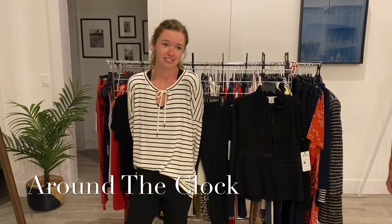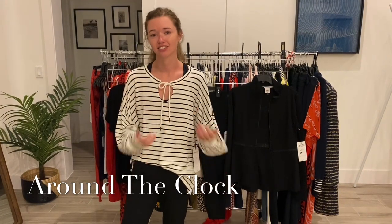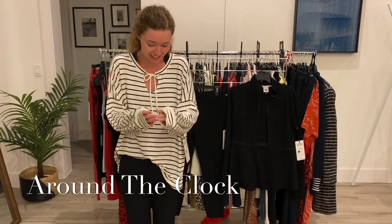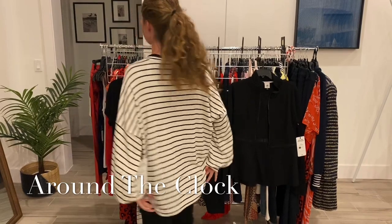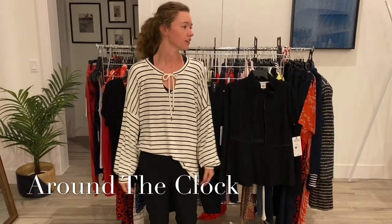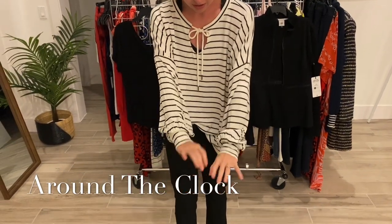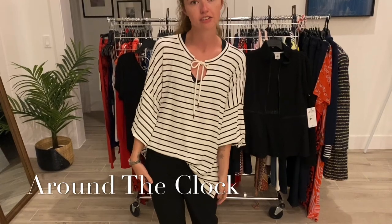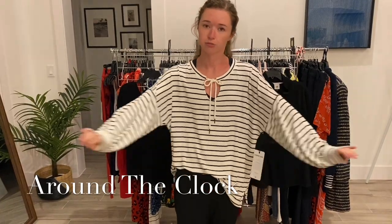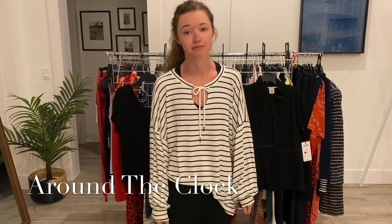I'm wearing the relaxed game day sweatshirt. It's that cotton I just love — it's so comfortable. It's got a cute tie in the front and is nice and long in the back. I tucked it in a little bit in the front. It's also cuffed near the wrist, so you can push it up for a looser bell sleeve look if you're dressing up a little, or pull it down for a long sleeve. This is probably my favorite shirt of the entire collection — just look how comfortable it is.